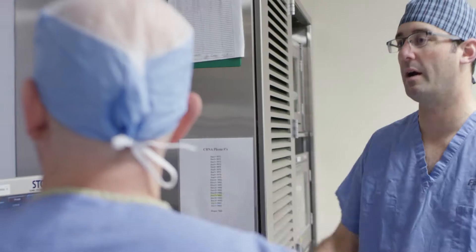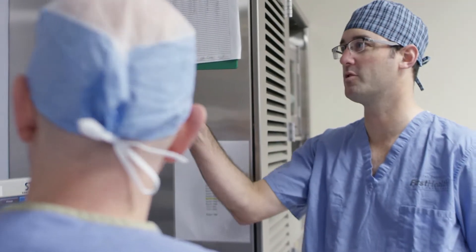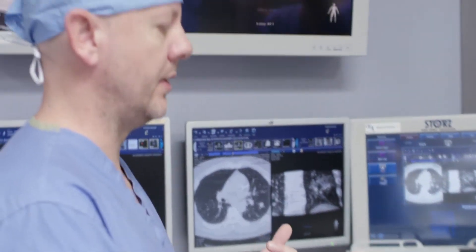What First Health offers with a multidisciplinary chest center model — with surgeons and medical doctors working together — is something that you don't normally see at a non-academic institution. We work together to not only come up with the plan but deliver that plan here, such that patients don't have to go anywhere else to get their cancer treatment.